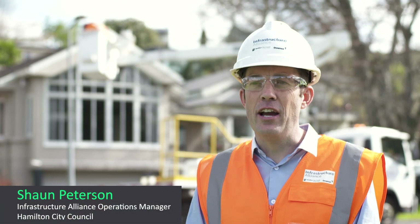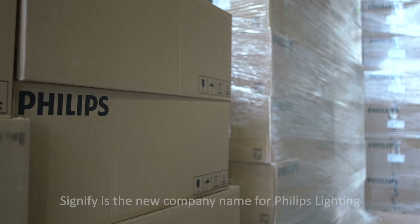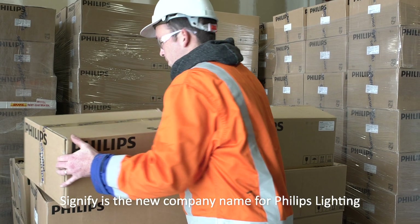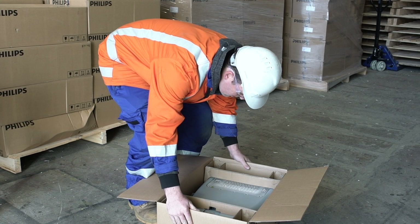Working with Signify, we identified the need for a number of different options and flexibility with this contract. Typically lights and TVs come in polystyrene. We worked with Signify to remove that and we got a new cardboard 100% recyclable packaging option.